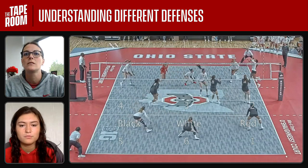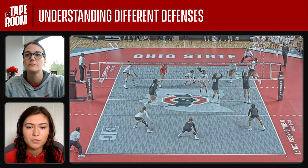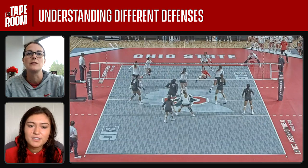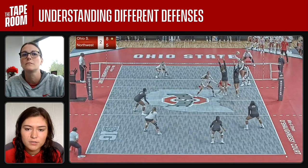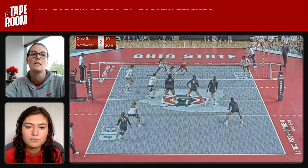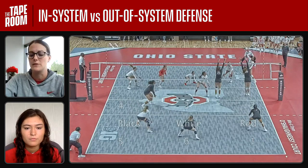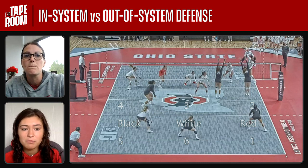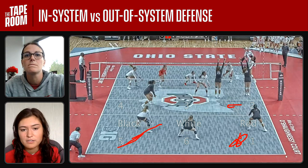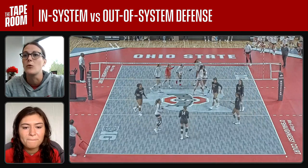This is an in-system ball. Northwestern — what do you remember about them? They run a different defense in-system versus out-of-system. Right now in-system, this is more of a perimeter defense. Let me go to this clip so we could look at the different defenses. This one's a little bit more out of system — more of a rotational, so the middle back moves more to the right. Let's go back to in-system. Setting out to Jen — they're in perimeter, like you said. What would we be talking to Jen about, what's open, where do we want to hit? Deep line is open, deep five-six, and then shorter zones — obviously two and three right over the block. White's open as well. Let's see where Jen swings. Deep corner for a kill.